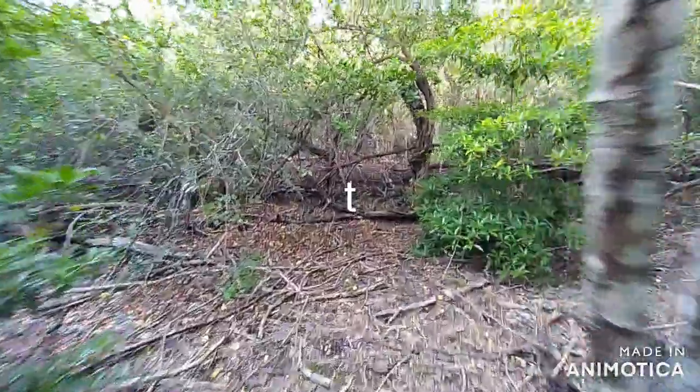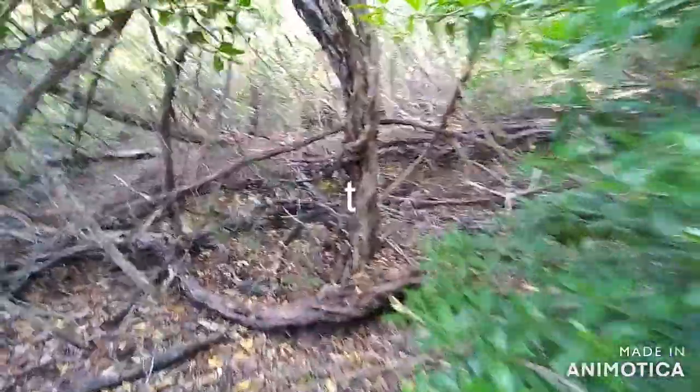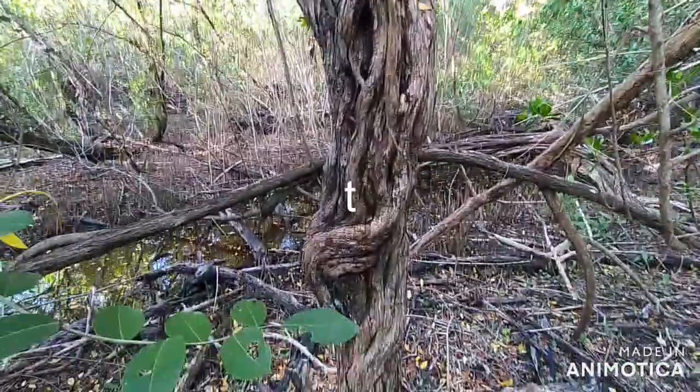Right now we are on the edge of a mangrove here, and this is a buttonwood tree.